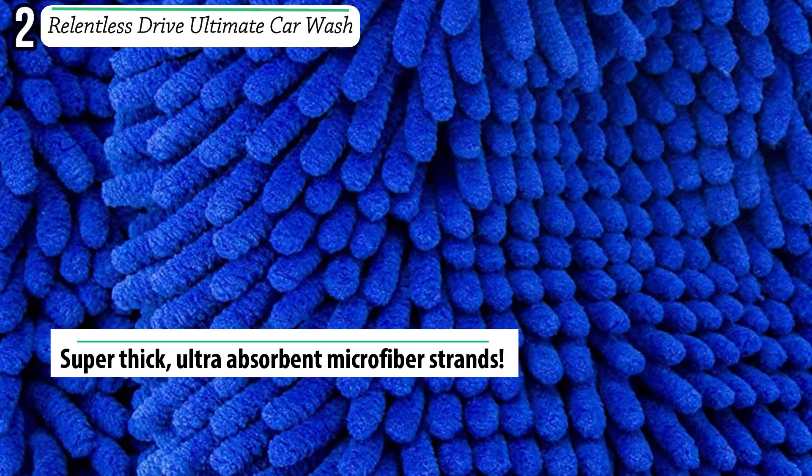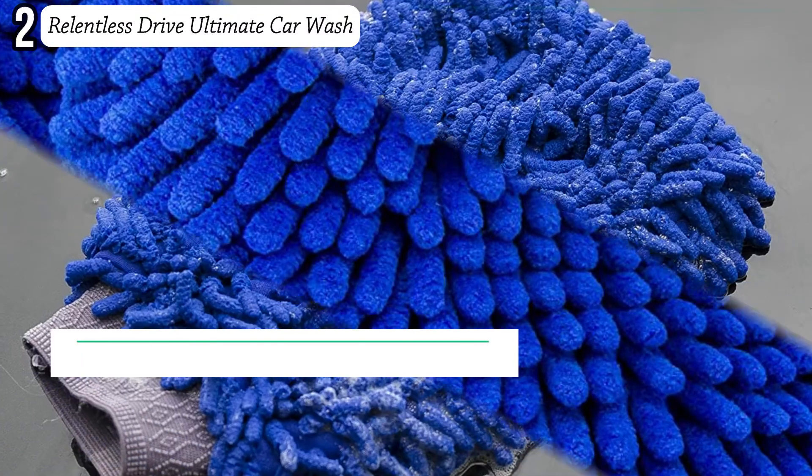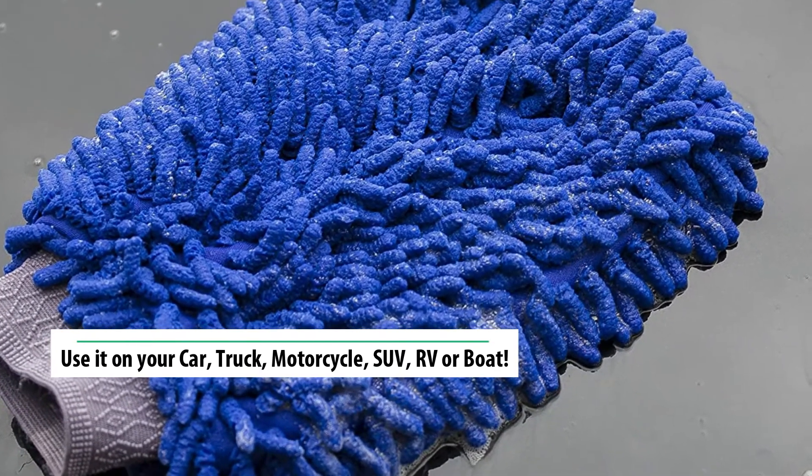Double-sided chenille microfiber, safe on paint and other delicate surfaces. Whether it's a car, truck, motorcycle, boat, home, or RV, you can trust your finish to Relentless Drive.